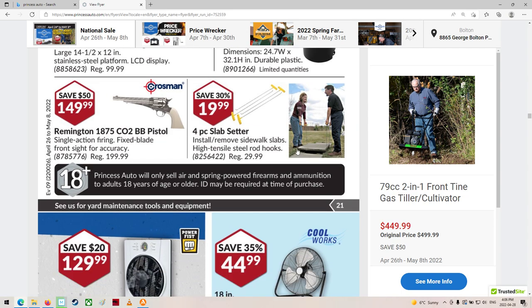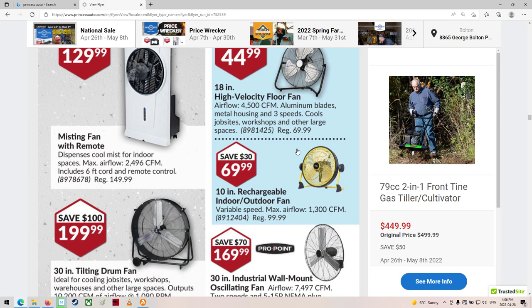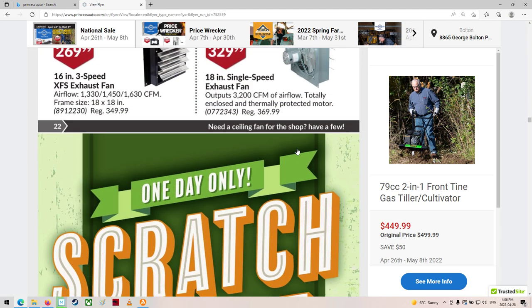Slab setter — wow. Never thought of anything like that before. Some fans, some exhaust fans.